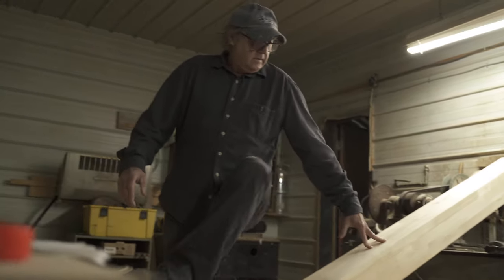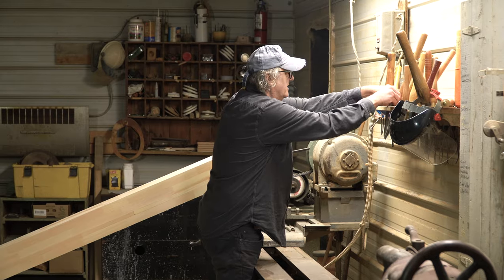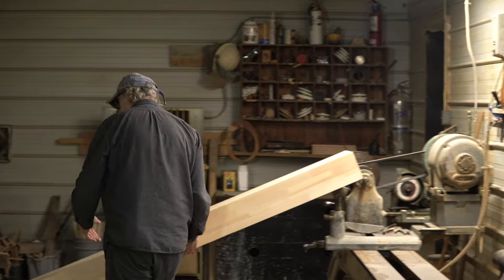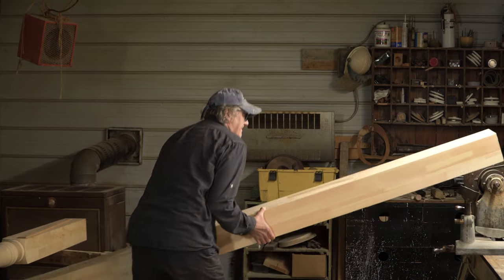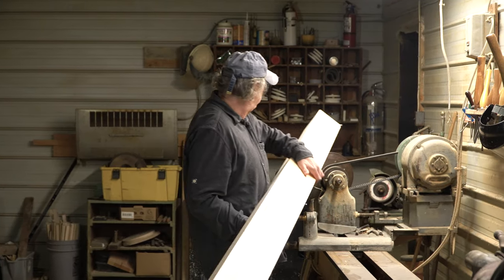As furniture became a little more complex, rather than having square legs they wanted to make turned legs, so that's where it all started — with furniture. And finally it went into the home building area by making very big columns, similar to what I will be doing today.